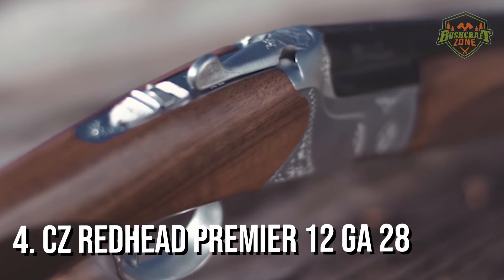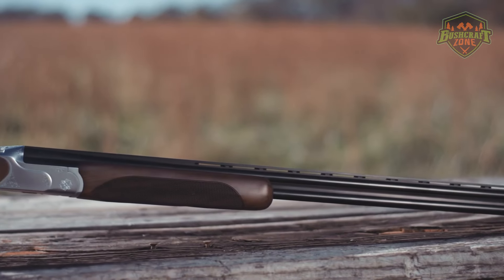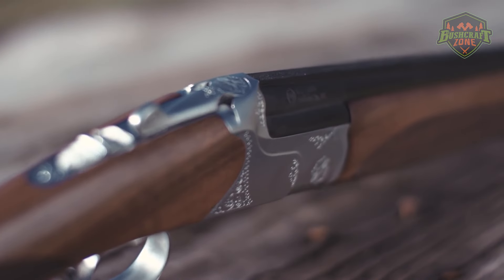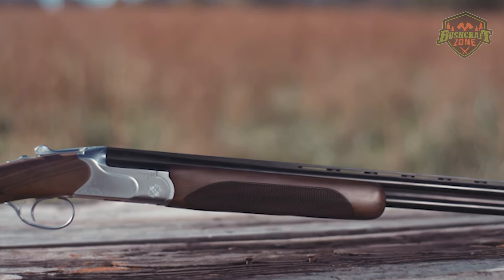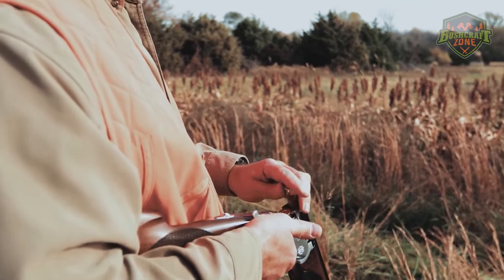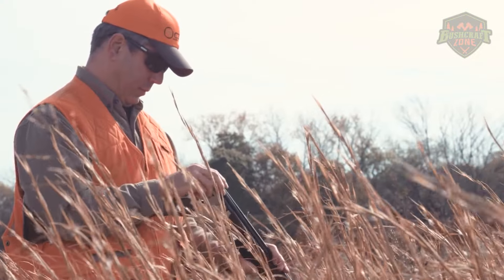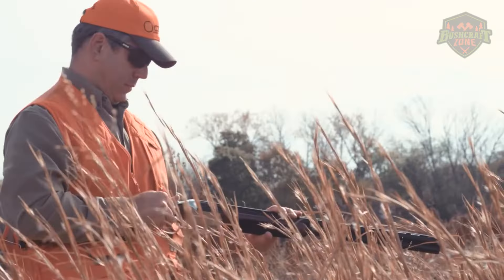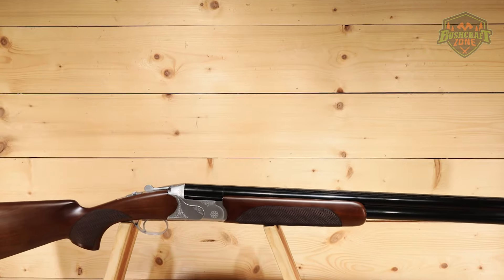Coming in at number four is the CZ Redhead Premier, a beautifully crafted over-under shotgun that offers both style and substance. Its polished blue barrels and Turkish walnut stock give it a classic, sophisticated look. The Redhead Premier is designed for versatility, excelling in both hunting and sport shooting scenarios. Its 28-inch barrels are ideal for a variety of shooting styles, and the shotgun's overall balance makes it easy to handle and shoot accurately. The CZ Redhead Premier features a solid box-lock frame and a mechanical trigger, ensuring reliability shot after shot. Its selectable barrels allow shooters to choose the optimal choke for each shot, making it a top pick for those who appreciate fine craftsmanship and require a dependable shotgun for multiple shooting disciplines.